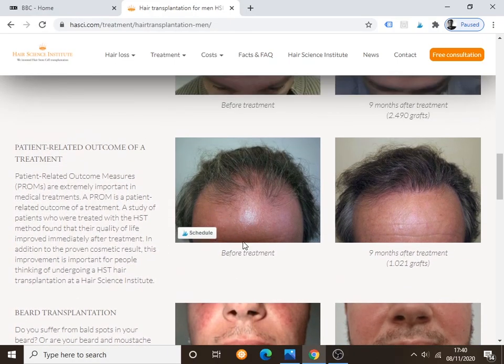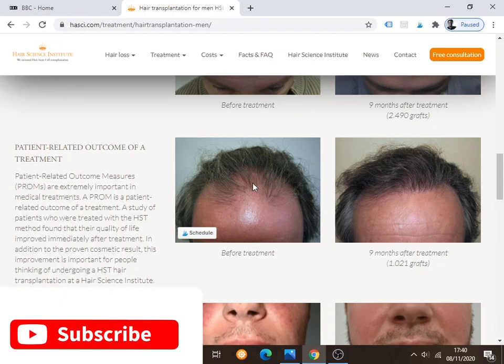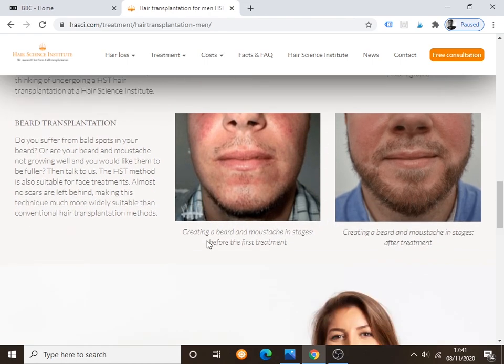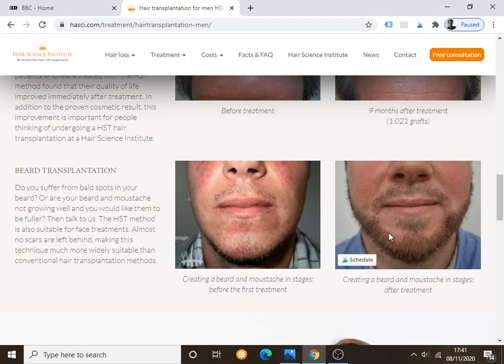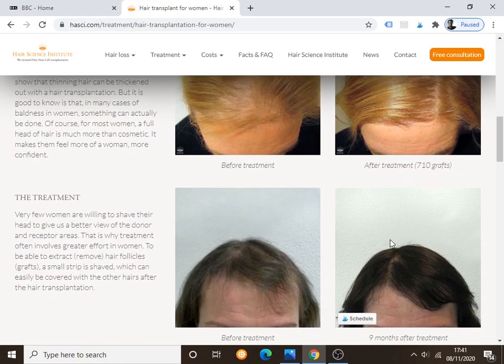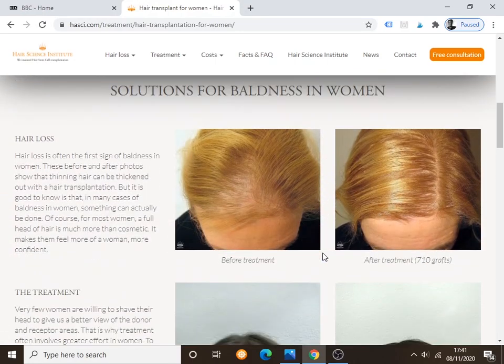The last result on the website looks very, very good. For women, one lady had only 710 grafts and got really good growth with lovely thickness. Even the women's results are decent — maybe even better than the men's. They also show a beard transplant case, which looks good, so this method can be used for beard transplants too.